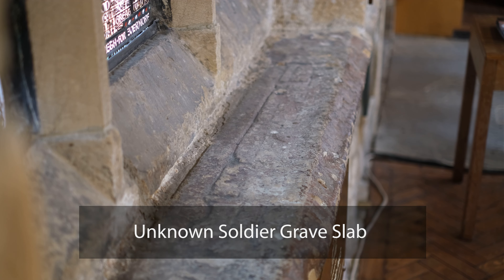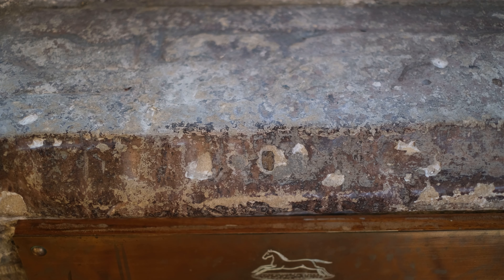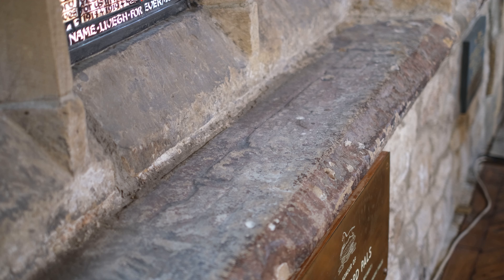Underneath the World War One window is a very surprising find. This window ledge here is believed to be the tomb, or part of the tomb, of an unknown soldier. It's thought to date from around 1408, when this part of the Cathedral was built. You can clearly see the remains of a sword, and there is some very faint lettering.